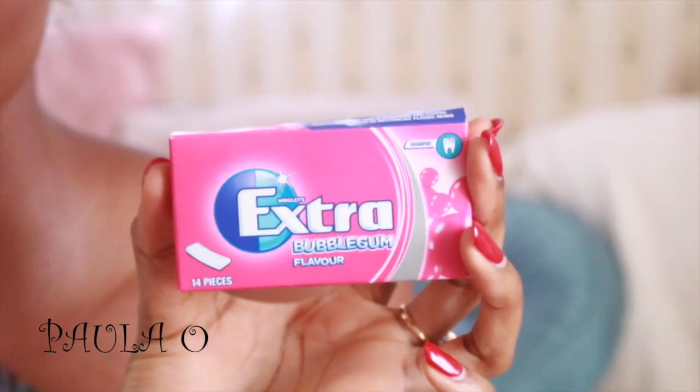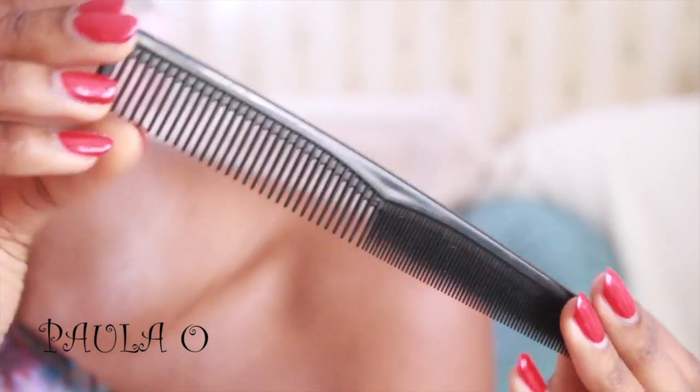Next item is Trident gum — yes, this is my favorite at the moment, the extra bubblegum flavor. If you haven't tried it, you should try it.